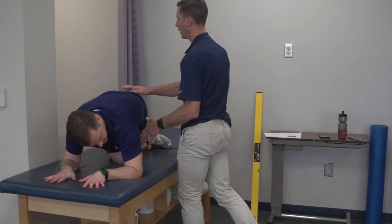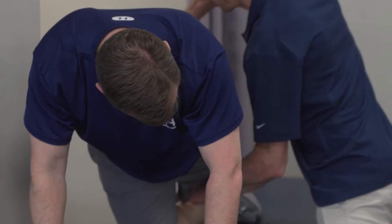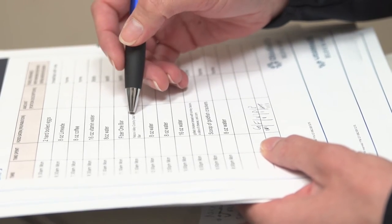From there we meet with a physical therapist who does a strength and flexibility assessment, looking for any imbalances or weaknesses that might predispose to any type of injury. They also meet with a sports nutritionist who reviews their nutritional plan — whether it be for race day or just their general nutrition outside of racing.